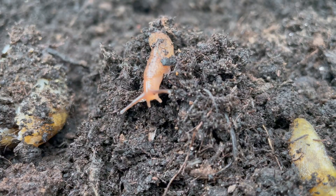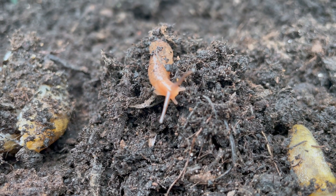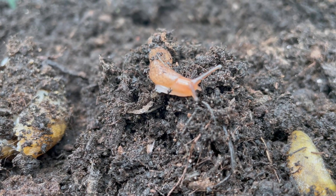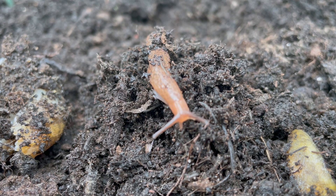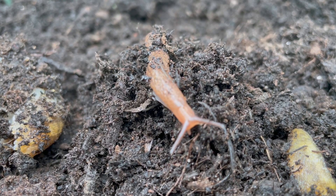So if you're going to move slugs from your garden, move them more than 20 meters away, otherwise there's a good chance they'll find their way back home. The slug has two pairs of tentacles — the upper pair are the optical tentacles or eyes of the slug. While they're not actually eyes, they can differentiate between light and dark. The lower pair of tentacles are used for feeling and tasting food.